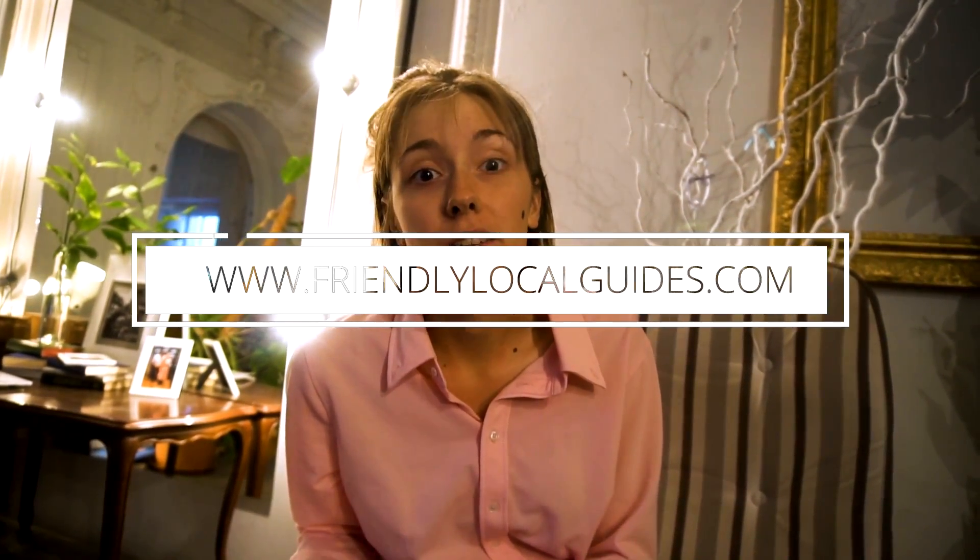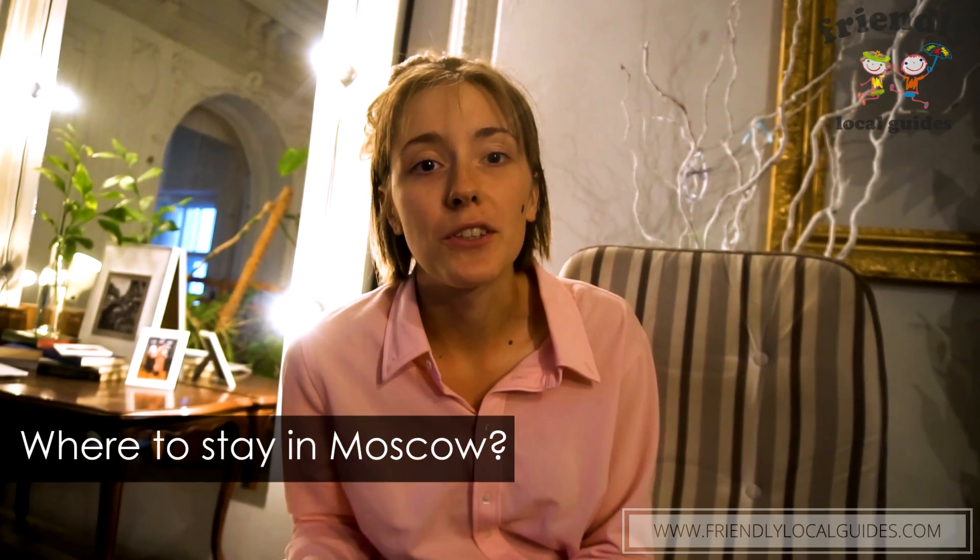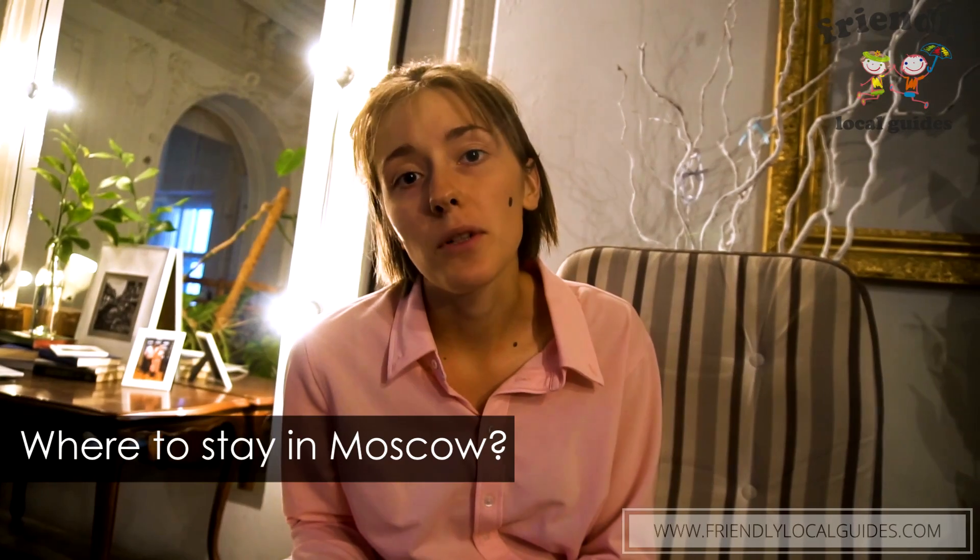When you want to go to Moscow, you always ask yourself where to stay. Today we are going to discuss the top opportunities and the best spots where you can stay and integrate a little bit into the areas where the hotels are located.